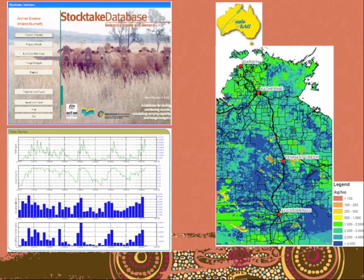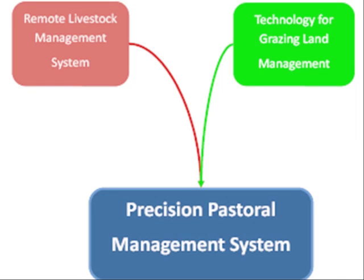This database system is called StockTake. It helps producers calculate how much pasture is available for their cattle, assess the condition of their country, and keep management data so they can compare their estimates over time. These are some of the tools that have been around in the industry for about 10 years or so.